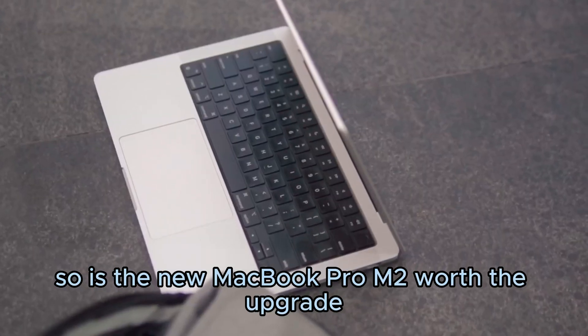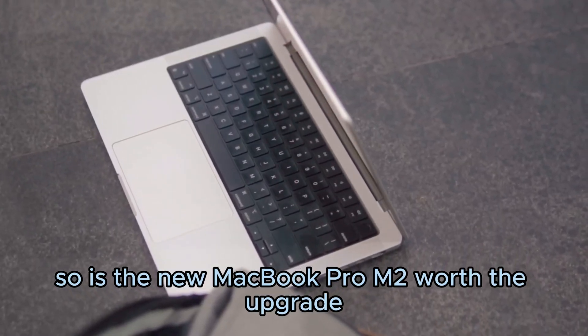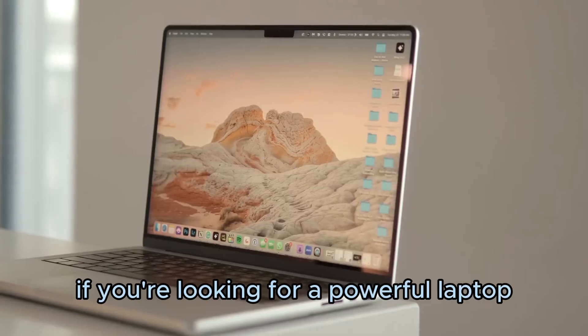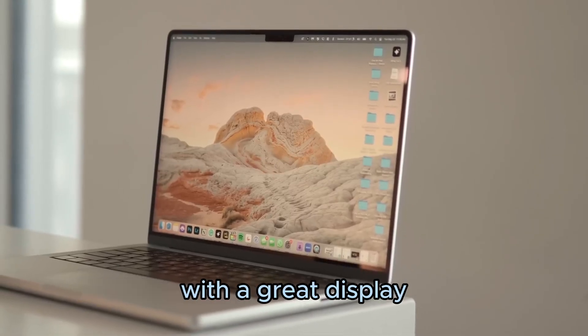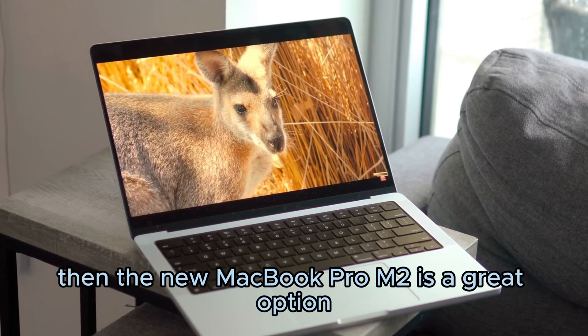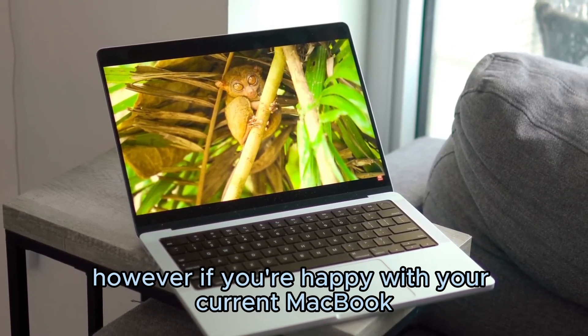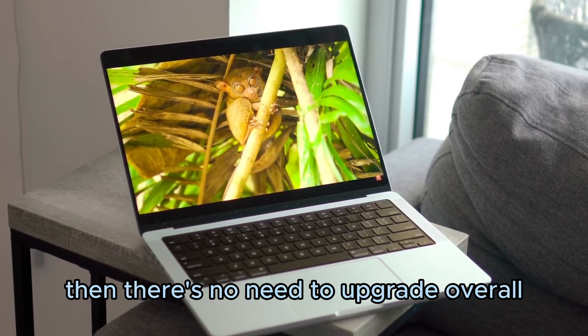So, is the new MacBook Pro M2 worth the upgrade? I think it depends on your needs. If you're looking for a powerful laptop with a great display, then the new MacBook Pro M2 is a great option. However, if you're happy with your current MacBook, then there's no need to upgrade.